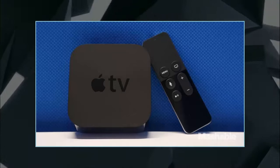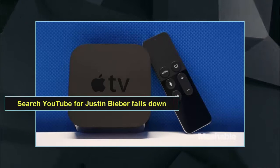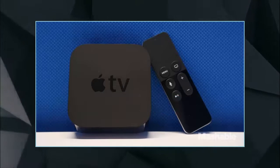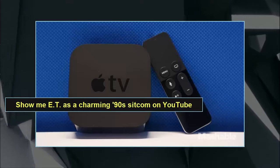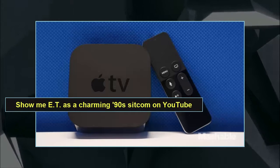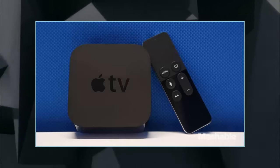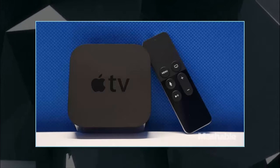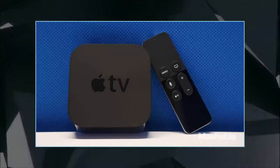Here's how to do it: using the Siri remote, simply say 'Search YouTube for Justin Bieber falls down,' or 'Show me E.T. as a charming 90s sitcom on YouTube,' and Apple TV will enter your search commands into the YouTube app. You can search for specific videos, people, or channels, or more general terms like funny cat videos.